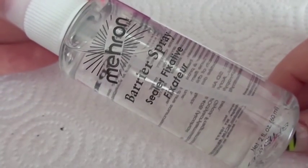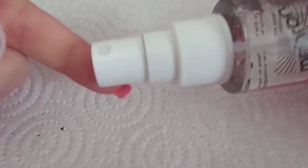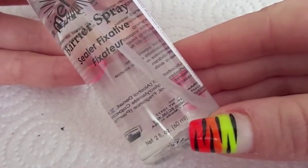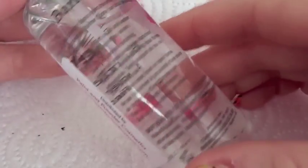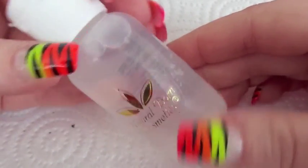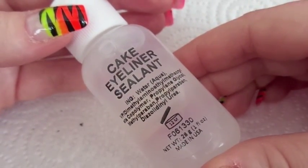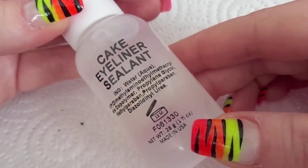This is a makeup setting spray called Barrier Spray. It's a two-ounce bottle and I paid $7.99 for it. And here we have Natural Born Cosmetics High Define Eye Makeup Sealant. This is a one fluid ounce bottle and I paid $6.50.